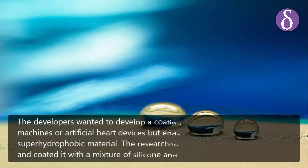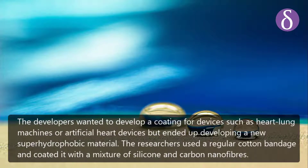The developers originally wanted to create a coating for devices such as heart-lung machines or artificial heart devices, but ended up developing a new superhydrophobic material.